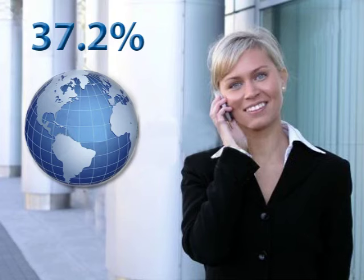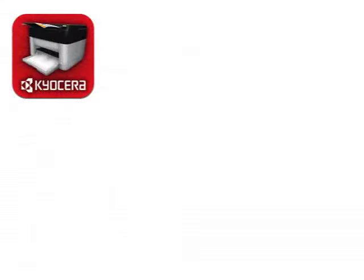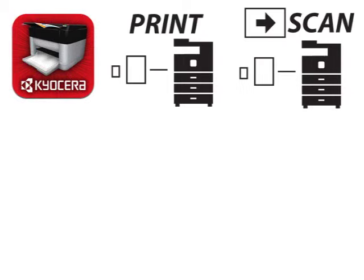Despite the significant increase in mobile device usage, it is often difficult for users to print and scan without a PC, which can impact an organization's document workflow. To address potential workflow bottlenecks, Kyocera's new business application, Kyocera Mobile Print, enables users to quickly print and scan documents using their handheld device,